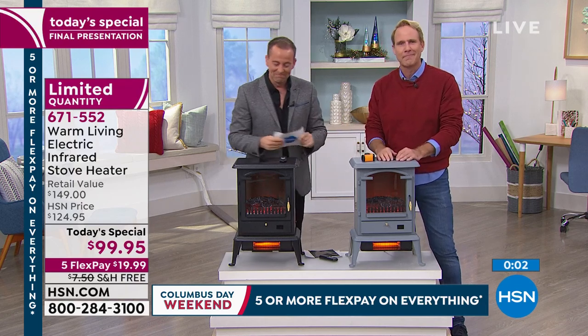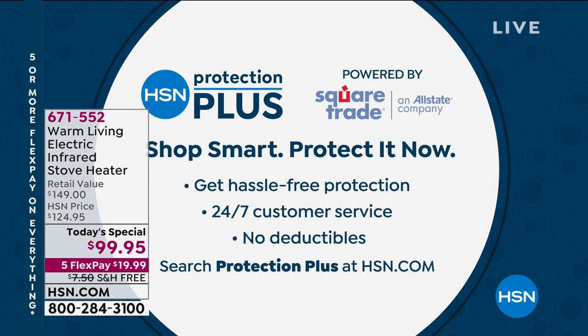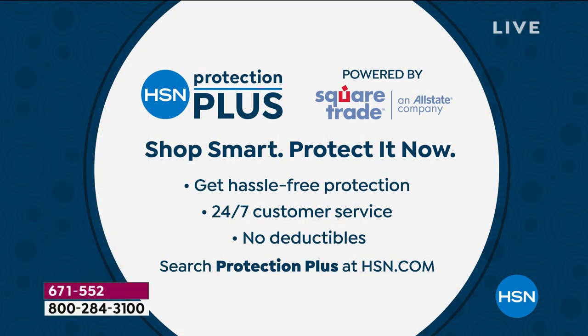As always, I appreciate it. Enjoy your brand new stove heater. Please leave a review on hsn.com. Anything that we offer, we always like to recommend our HSN Protection Plus — we've teamed up with Square Trade, an Allstate company. Shop smart by protecting everything with no deductibles. On the way, world-famous Dr. Ho is in town with a smart deal for aches and pains.